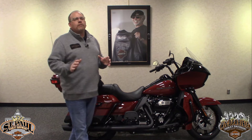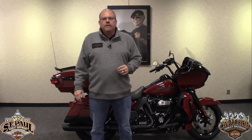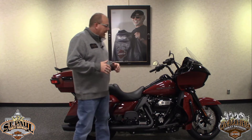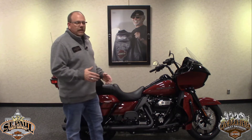Hey folks, Justin here from St. Paul and Wild Prairie Harley-Davidson. I wanted to take a few minutes today and show you some of the really cool new features about this new 2020 Road Glide Limited. We're really excited to have this bike in the lineup. It's the first year they've offered the new Road Glide Limited, and you get a lot of new cool features on this bike that you didn't get before, which is going to pay you back as the consumer.